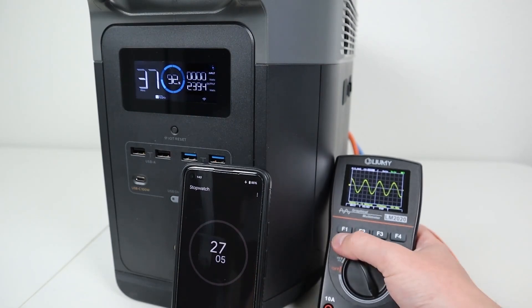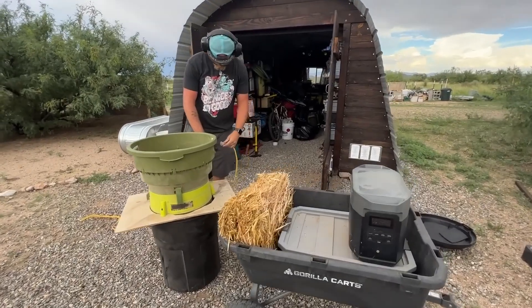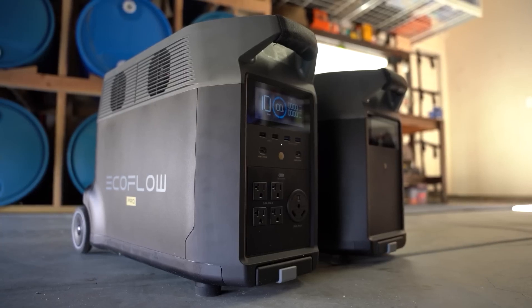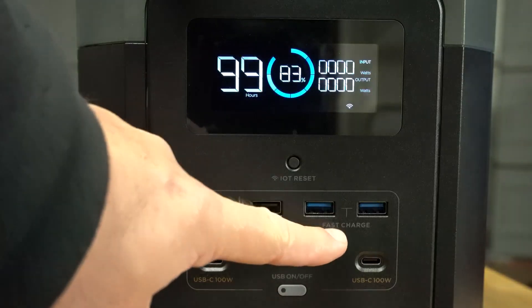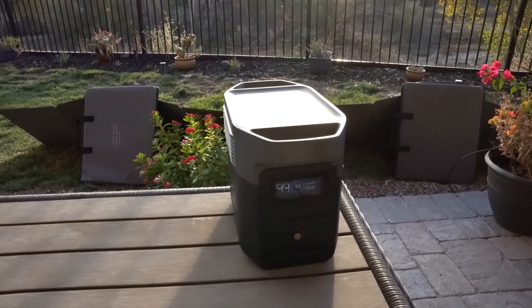How long does the EcoFlow Delta Max last? The EcoFlow Delta Max can last for a long time, depending on what you use it for. It has a high-quality lithium-ion battery that can retain up to 80% of its capacity after 800 cycles. It also has a smart battery management system that protects the battery from overcharging, over-discharging, over-current, over-temperature, and short-circuit.